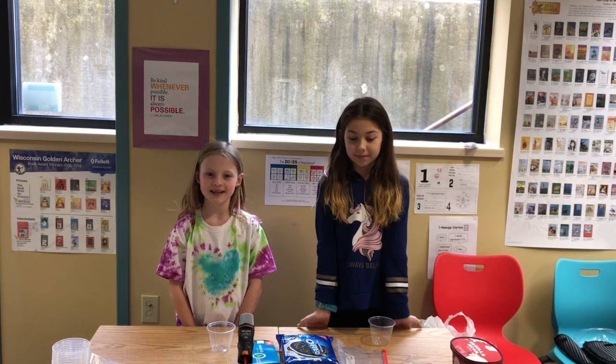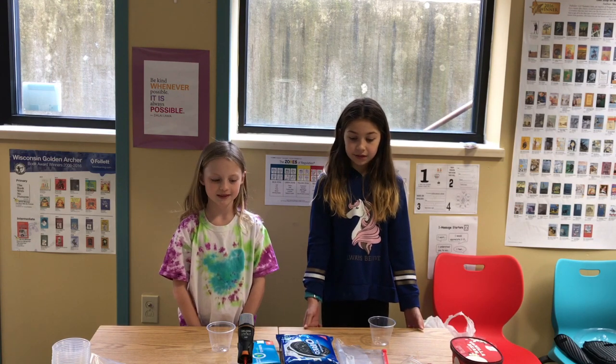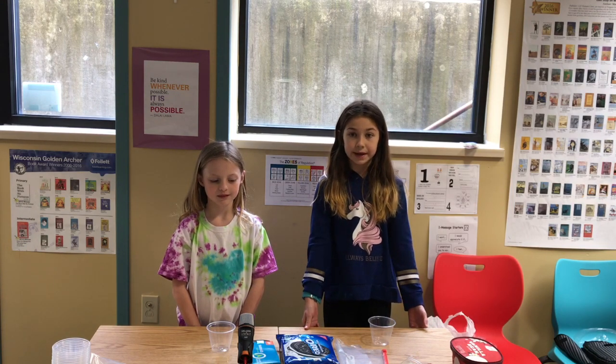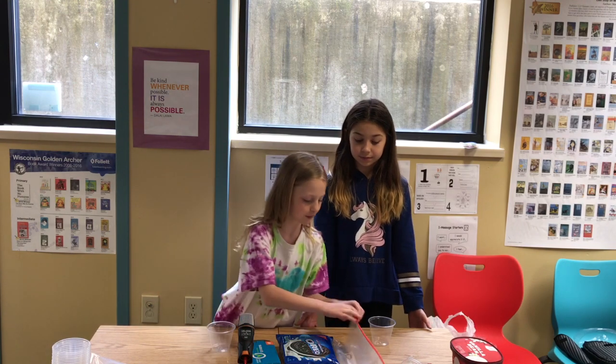Hi, I'm Hadley. And I'm Maggie. Today we are teaching you how to make an Oreo parfait with ice cream. The ingredients you will need are: a spoon, a cup, ice cream, Oreos, a bag, and sprinkles. First, open up the bag and put Oreos in it.